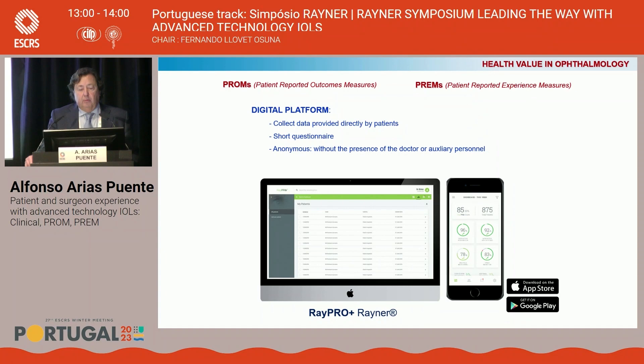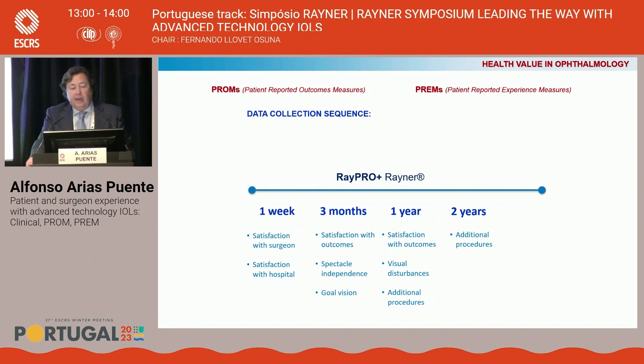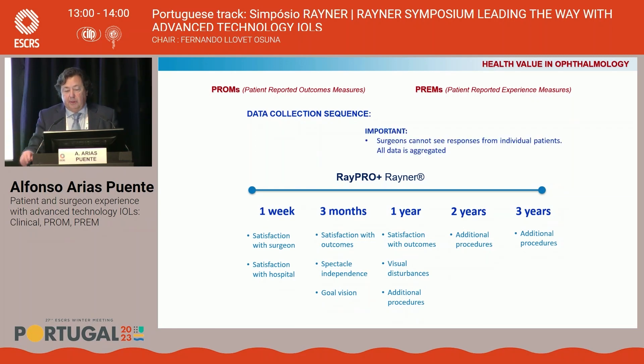Most importantly, the RaiPro collects responses without the presence of the doctor or auxiliary personnel — making it a truly anonymous questionnaire. The data collection sequence starts at the first week asking only about satisfaction with surgeon and hospital. Treatment data includes satisfaction with outcomes, spectacle independence, and word vision. In the first year, it includes visual disturbance and additional procedures required. This is the same for two and three years. Surgeons cannot see the responses for individual patients — all data is aggregated.